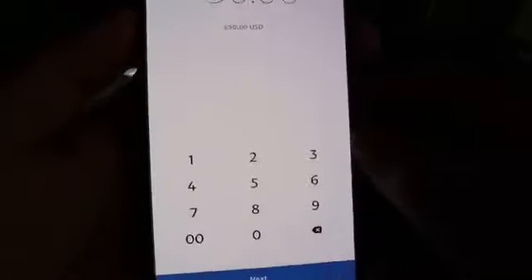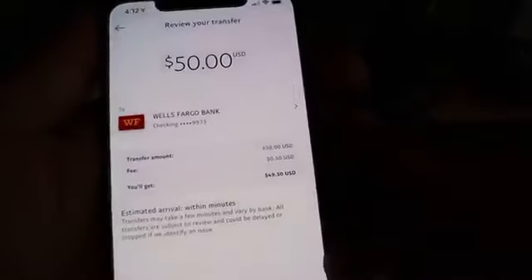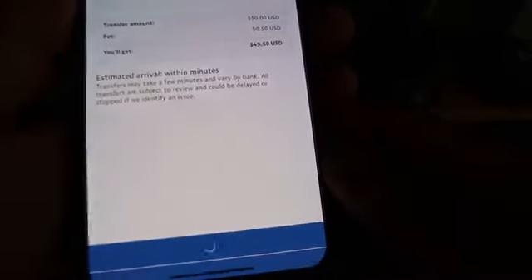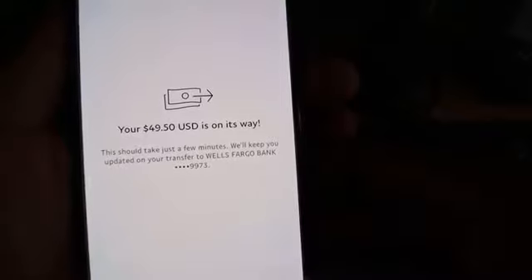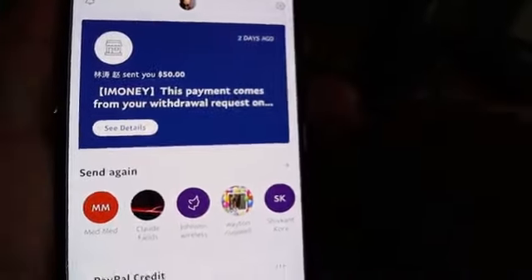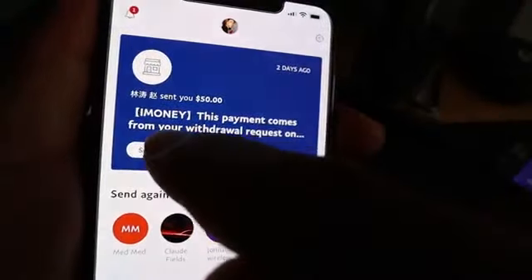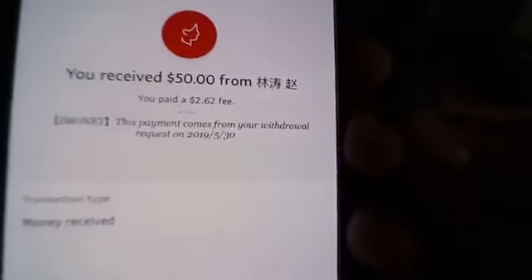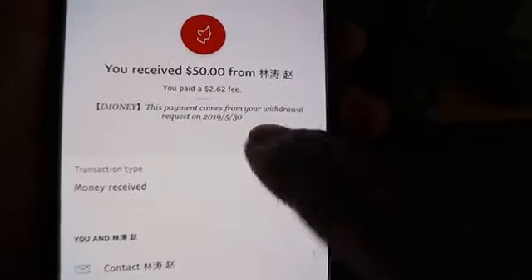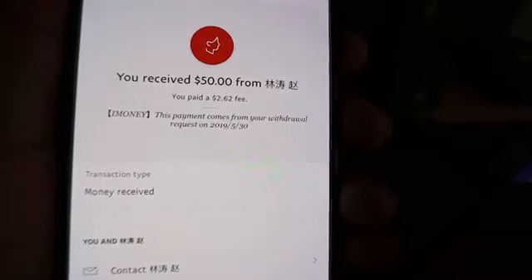So let's click next, and you guys can see $50 — let's click next and it should transfer automatically. As you guys can see, you'll now get $49, so let's click transfer now, transfer money, and boom. As you guys can see here, $49.50 USD is on its way to my bank account. The app is called iMoney. If I click show details, it will show where the money came from — it's called iMoney. This payment comes from your withdrawal request on 2019-05-30.